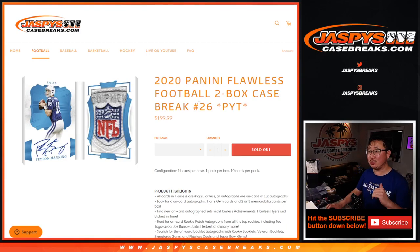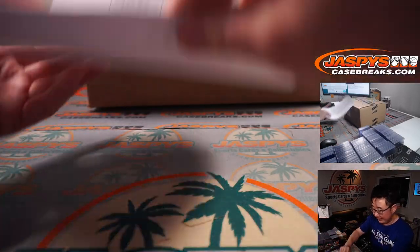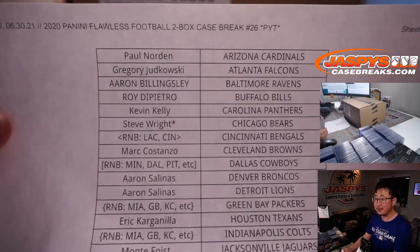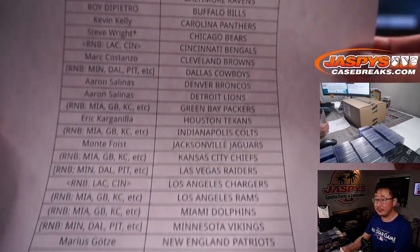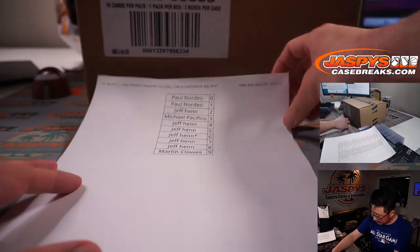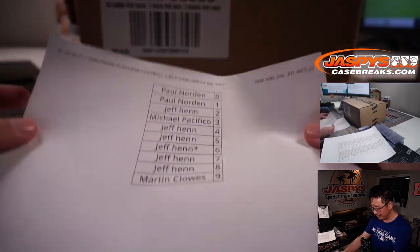Hi everyone, Joe for Jaspi's Casebreaks.com here with 2020 Panini Flawless Football 2-Box Picker Team number 26. Finally got that done. I appreciate everybody digging deep and working on it. Big thanks to the people who bought their spot straight up. And we did do a few number block RNB random number block randomizers.